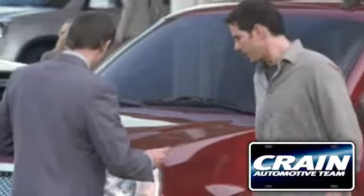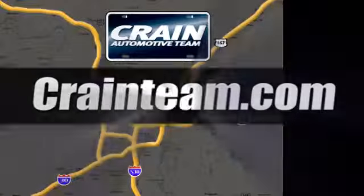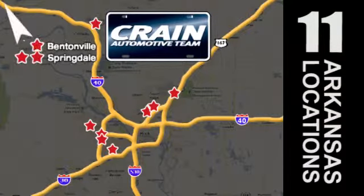Visit us anytime at CraneTeam.com. Go, go, go — Crane Team's got them!